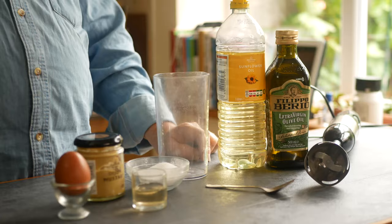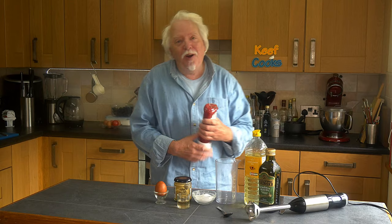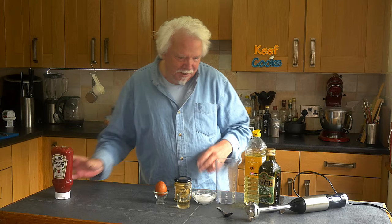Before we start, if you don't have any wonderful homemade mayonnaise you're going to need to make some, because the sauce is the one thing that really makes prawn cocktail special. The sauce is actually homemade mayonnaise and Heinz tomato ketchup. Don't bother trying to make your own ketchup - you can do but it ain't the same. There's other stuff as well.